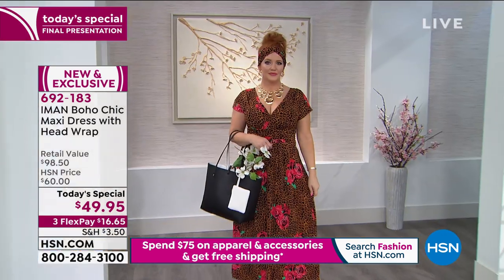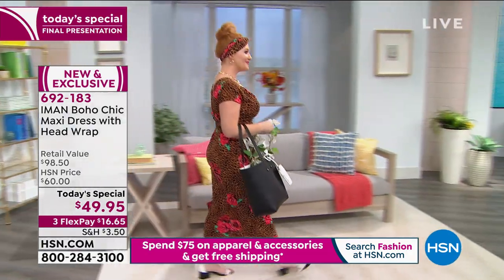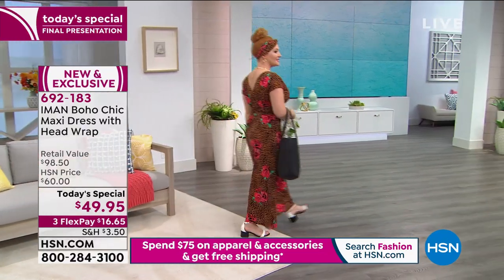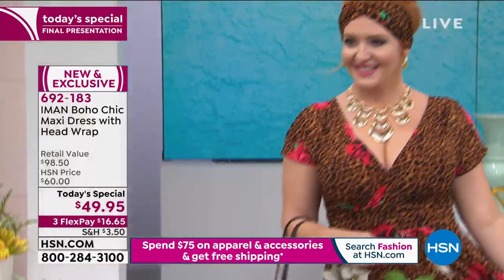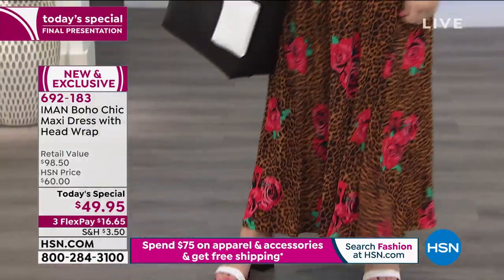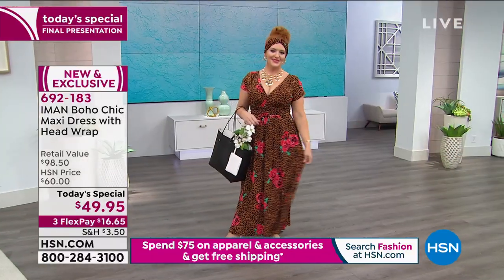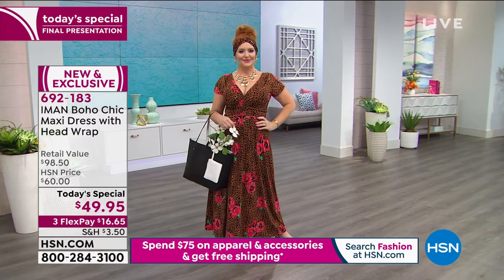There are no zippers, no buttons — you just step into it, and it completely changes what you think about a maxi dress. All of a sudden the comfort level is amazing. You feel comfortable enough that you could sleep in it, but you look beautiful enough to wear to the most special occasion or just the everyday. That's the versatility we get with a maxi.